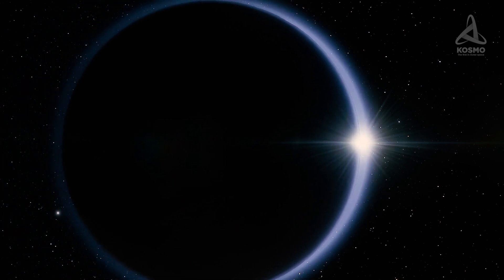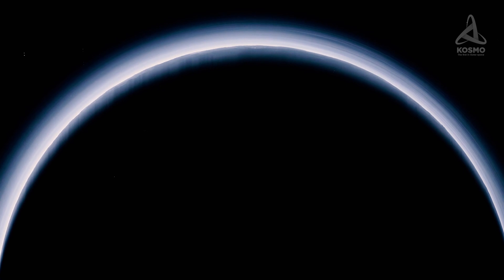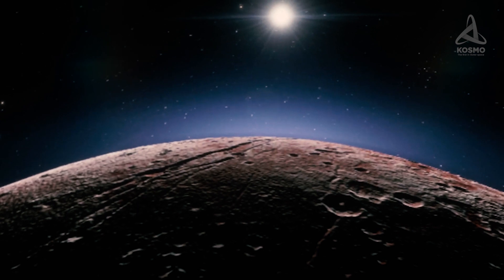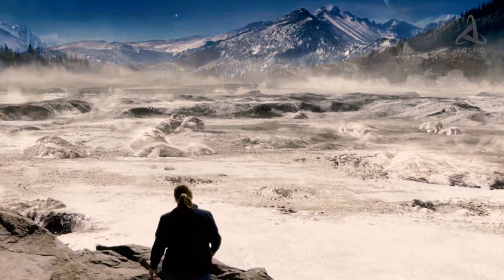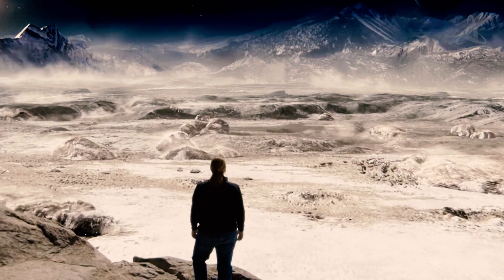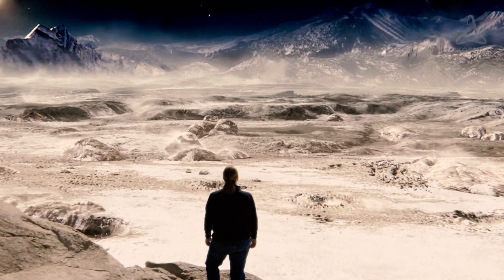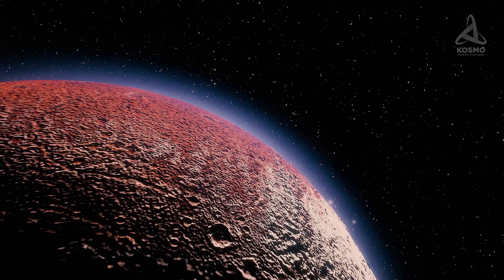Among other interesting features discovered by New Horizons, there is a blue stratified haze enveloping the whole of the dwarf planet. In the images, the haze is seen to reach over 200 km high and is registered by the ultraviolet spectrometer to persist to the point of 300 km above the surface. The haze is likely made up of particles of non-volatile elements that originate from atmospheric gases, which gradually settle on the dwarf planet's surface.